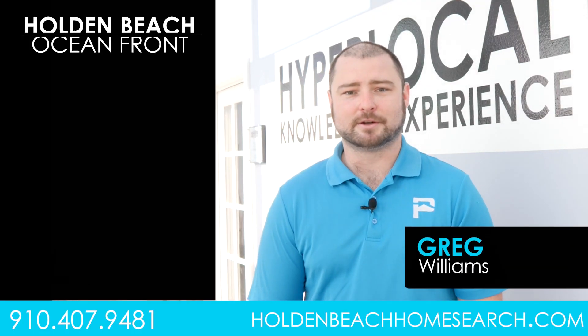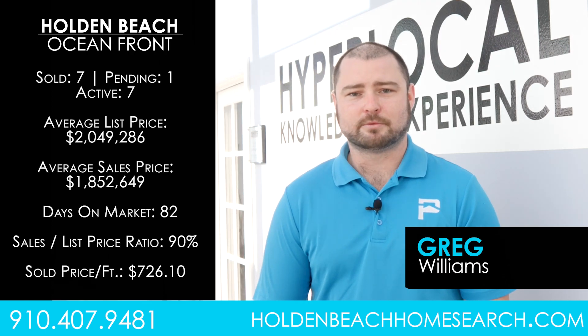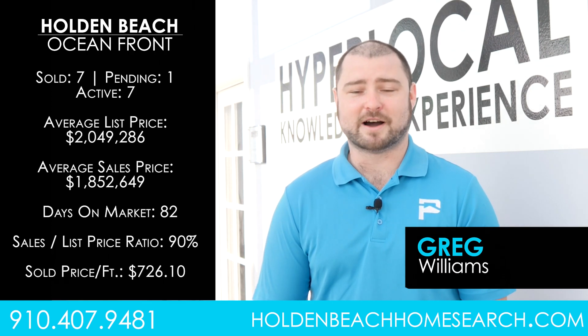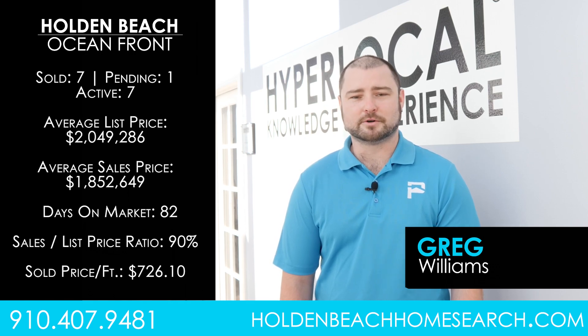There have been seven oceanfront sales in quarter one of 2024, with an average list price of $2.05 million and an average sales price of $1.85 million. The average days on market was 82 days, with an average sold price per square foot of $726.